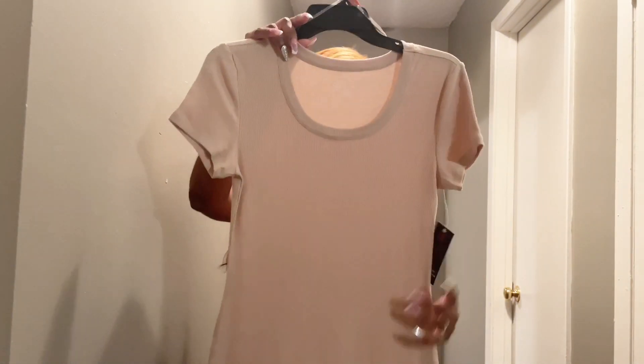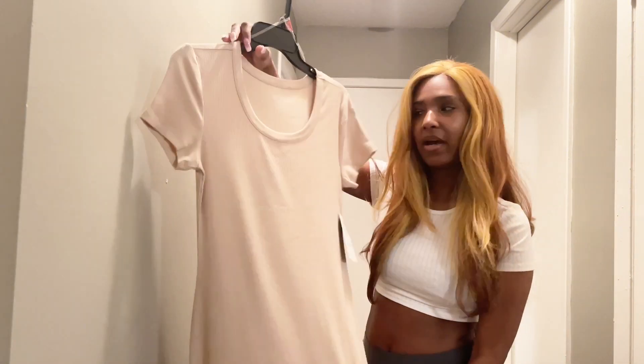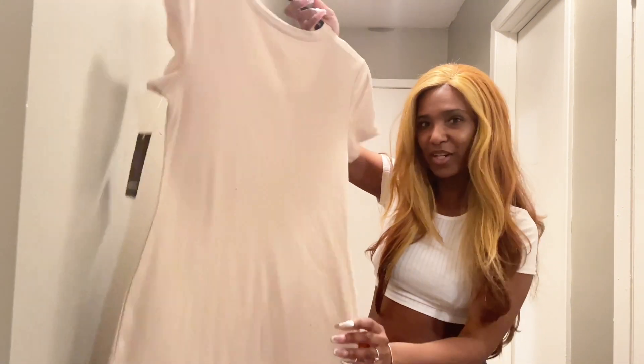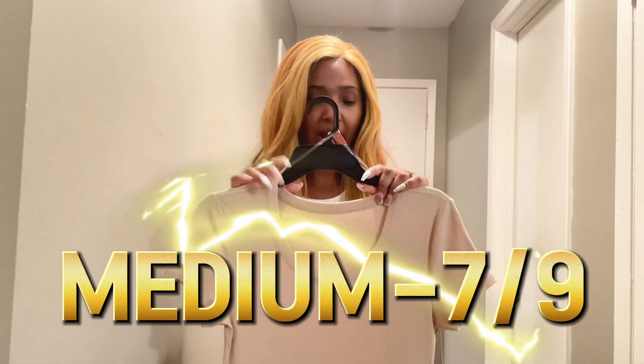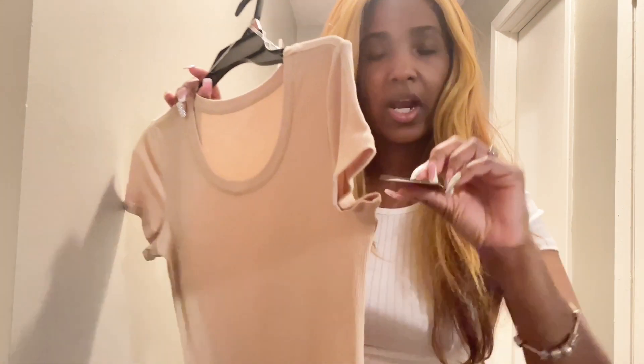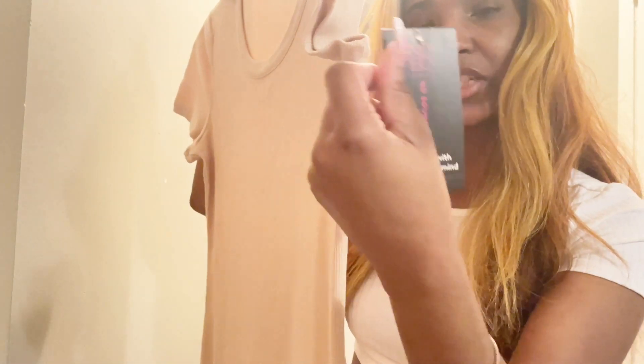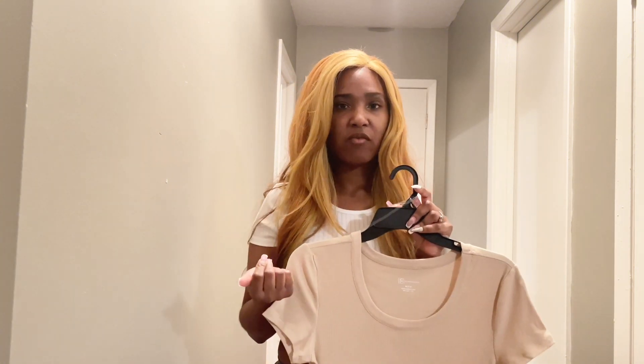I got this first item — it's a long maxi dress. I got this because it reminds me of a Skims dupe and I wanted to try it out to see if it's giving what it's supposed to give. I got this in a medium, size 7-9, for ten dollars. It is the No Boundaries dress. I'm going to pair it with a cream purse and some cream shoes that I also got from Walmart.